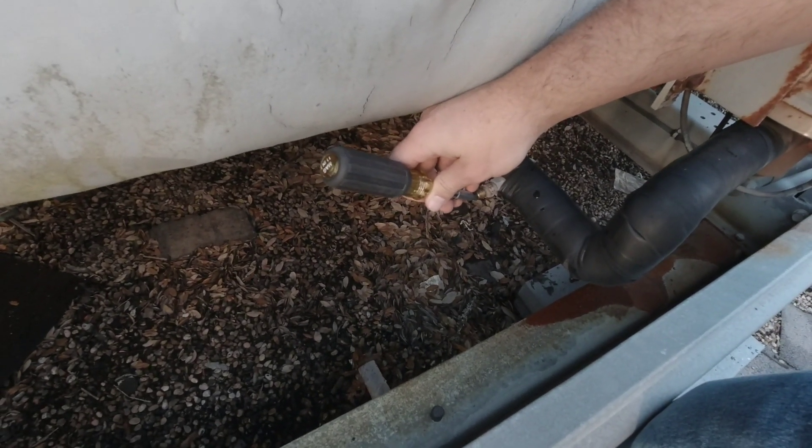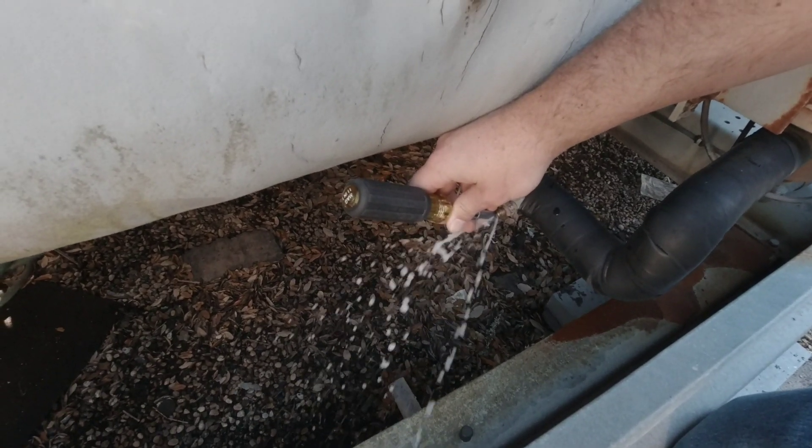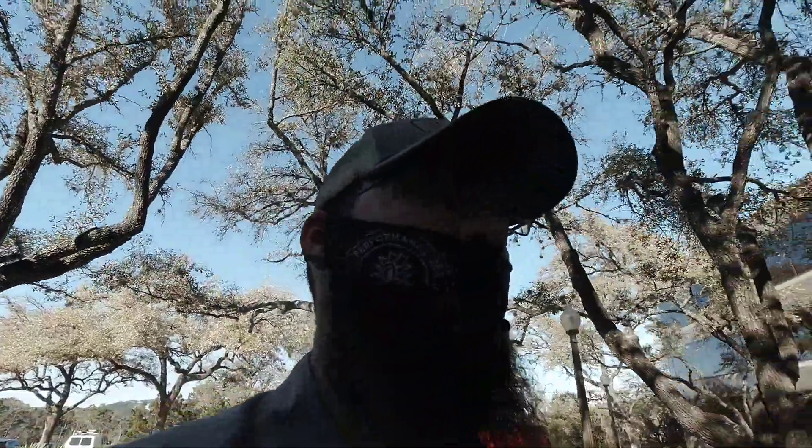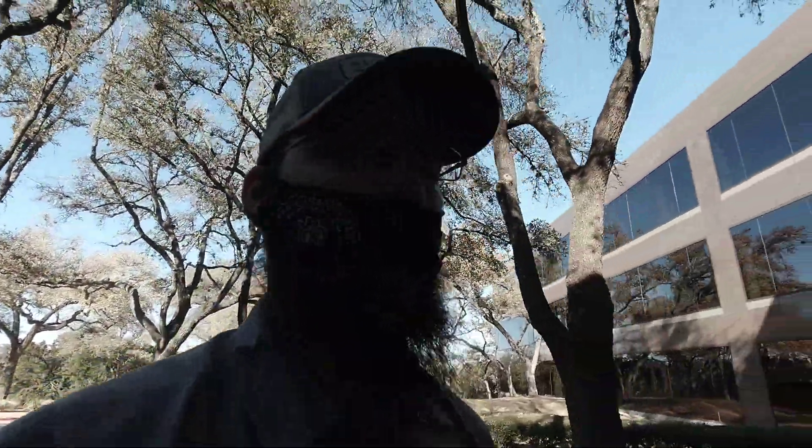We've got an issue here with a whole bunch of air in the line and we can't pinpoint a leak. We're going to see if we can pinpoint where this is and at least get all the air out of the system and find some kind of resolution.